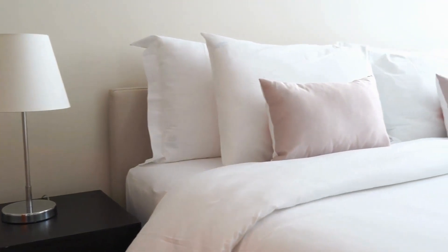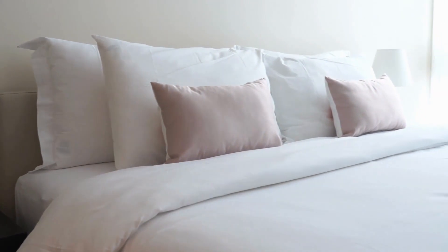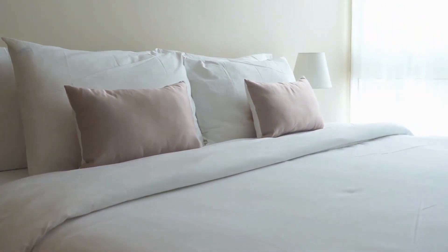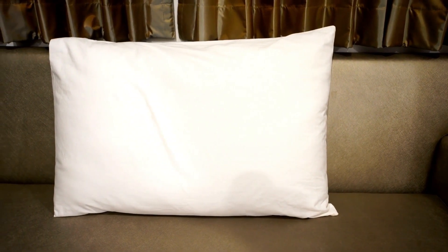Best pillow for neck pain under $50. You don't have to spend a lot for a quality pillow that relieves neck pain and tension. Numerous options under $50 balance cost and comfort with smart designs to keep the neck cradled and spine aligned.